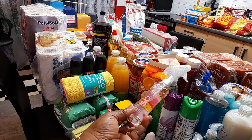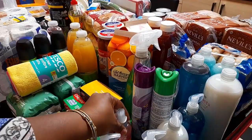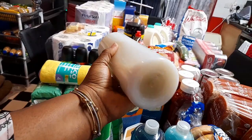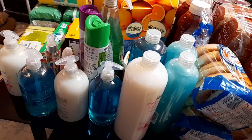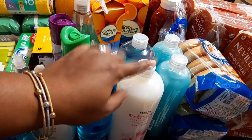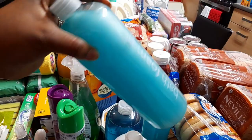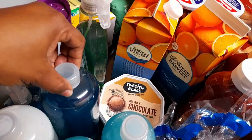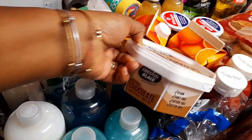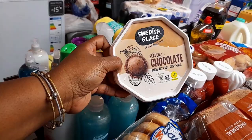Coming over here we have some bubble baths — we always use bubble baths. Sometimes I buy Radox, which I really prefer, but today I didn't see the big Radox so I decided to buy these ones instead. I bought this particular one, the blue one, and also this one — there's two of them. And then we have some dairy-free ice cream — me and Precious have a lactose issue, so I tend to get plant-based dairy-free ice cream. Just one, £2.50 from Tesco.